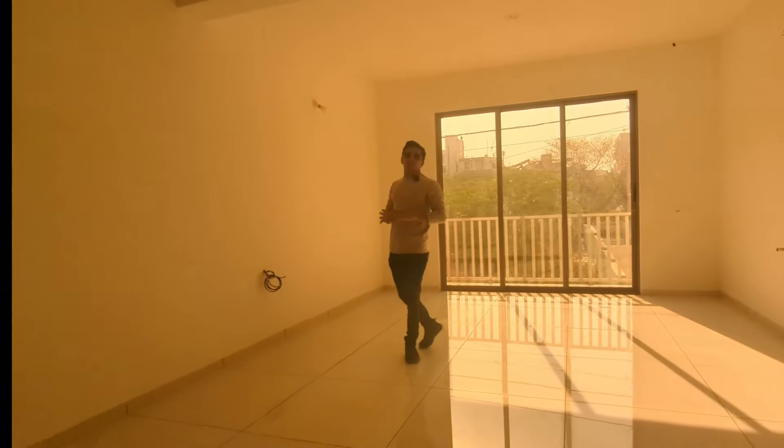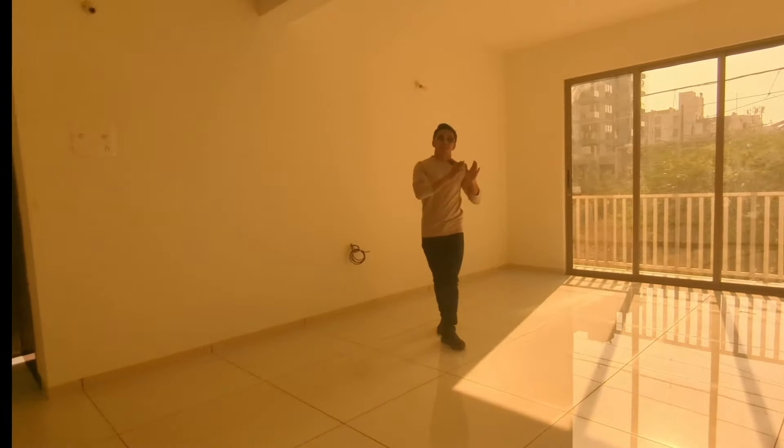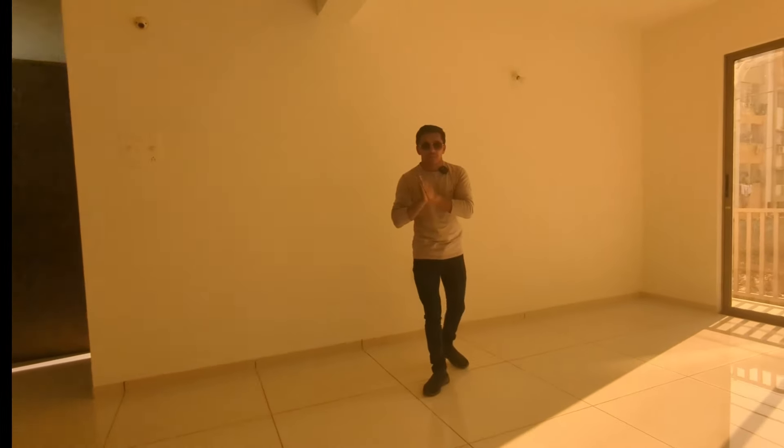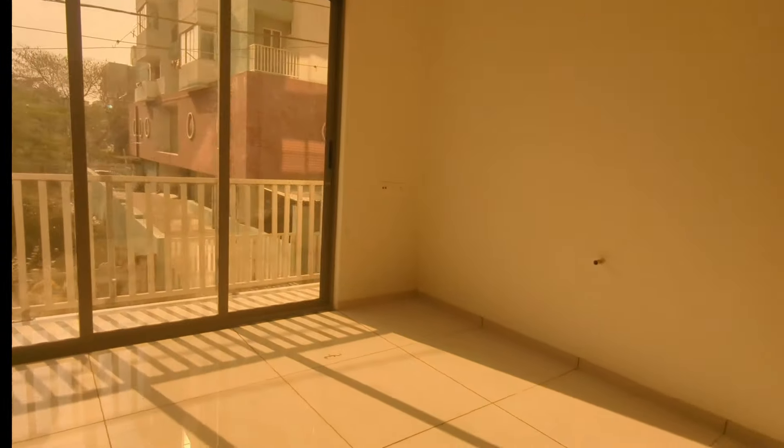This flat is east-west facing. We are open to the east-west and to the right side. This is a spacious living room.